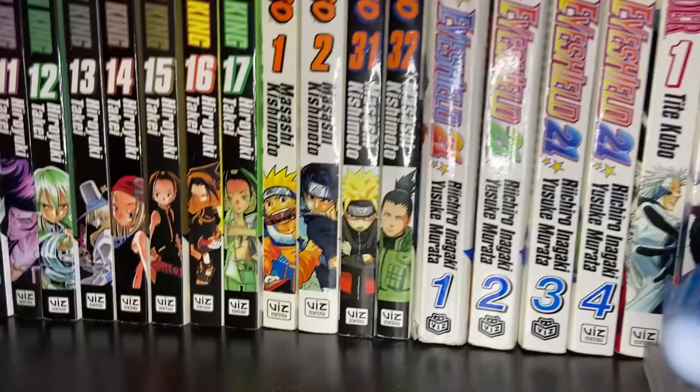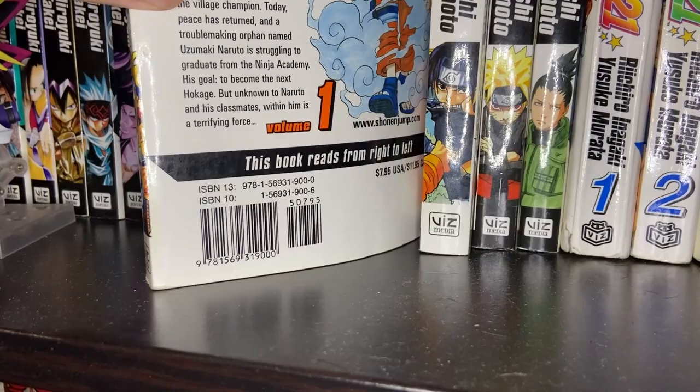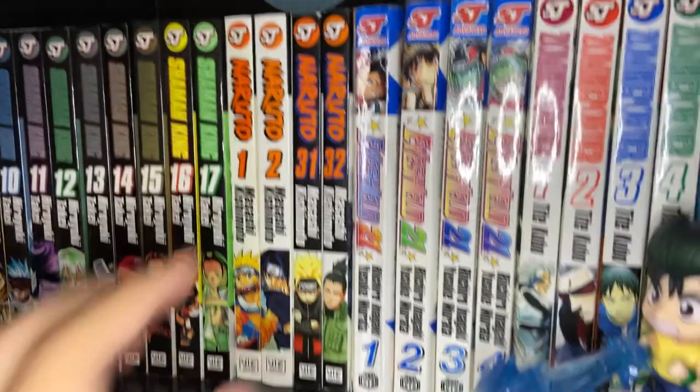Then we've got four random volumes of Naruto — Volume 1 and 2, and then Volume 31 and 32. You'll notice that on the back, the price tag says $7.95 instead of $9.99 — I bought these when I was a kid and have just held on to them for years and years. They're still here in my manga collection, which is pretty sweet. We might get the box sets one day, but not yet.